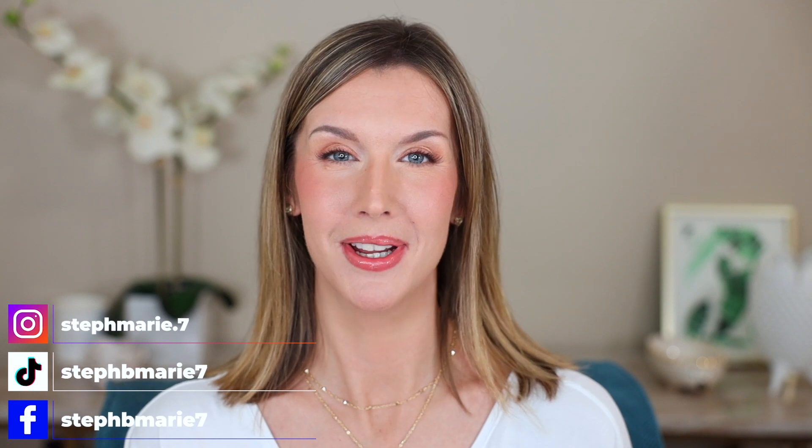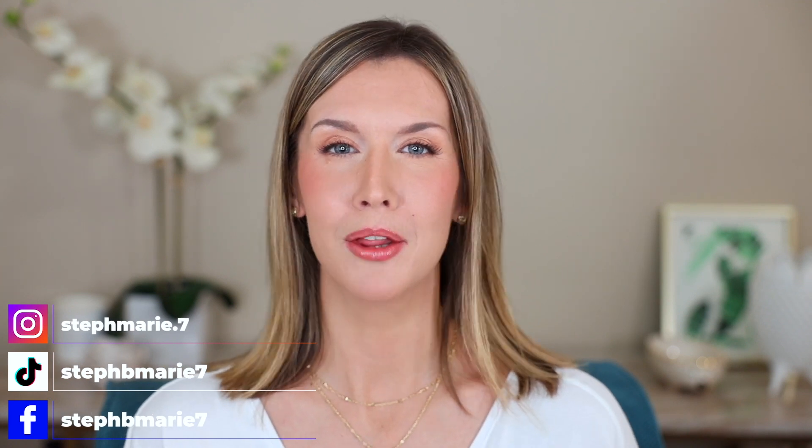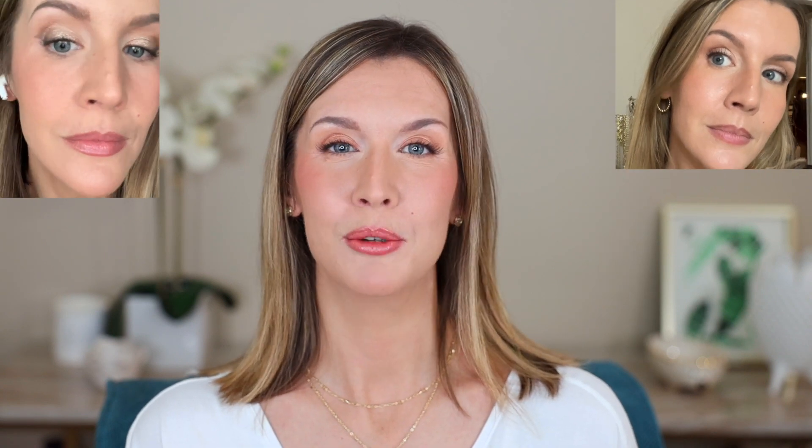Hello! In today's foundation roundup, I have eight foundations to review and give you my thoughts on. Some are new releases, others have been out for a while but you've been asking me about them. I have different types of foundations for all skin types at different price points. I'll show you what they look like on me, how they apply and wear, what my experience is with each, and what skin types I think would benefit most from each foundation.